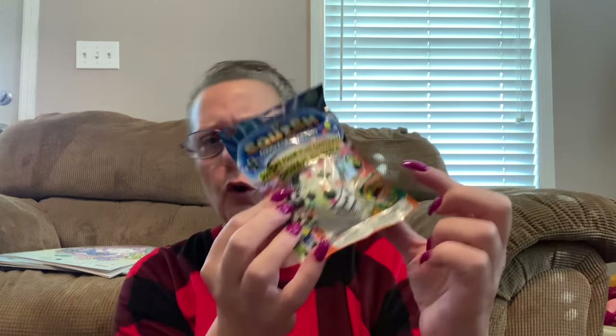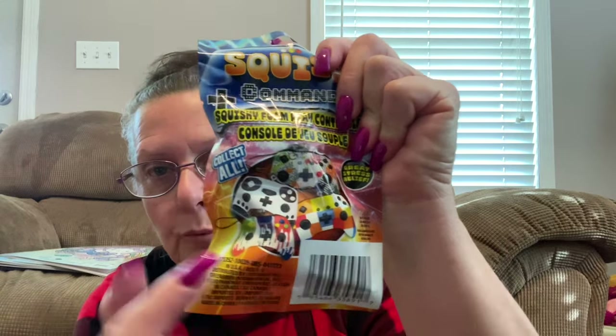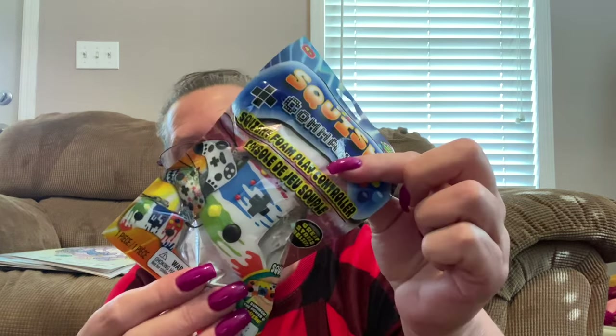Also in the kids' section, I found a couple more of these squishy command foam play control things. I took one out of the package in a previous haul. They come with a little cord so you can hang them from a keychain, a backpack, or your rearview mirror. There are four different designs in total — design one, design two which kind of looks like a panda, design three, and design four. I was able to find the missing one, and this multicolored one is great for stockings. Now I have the whole set of four. That's going to be it for the kids' department.